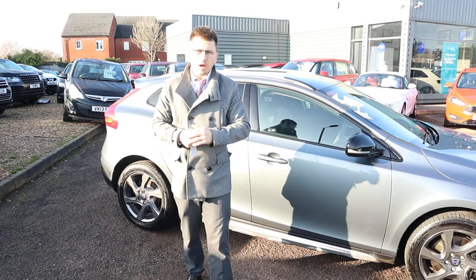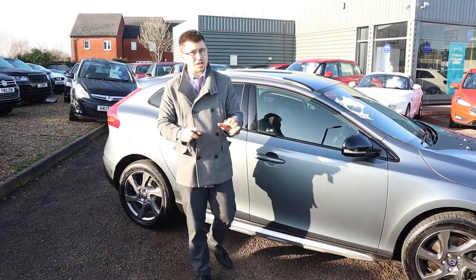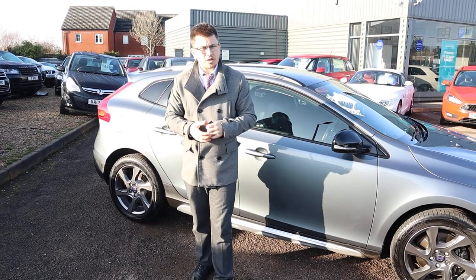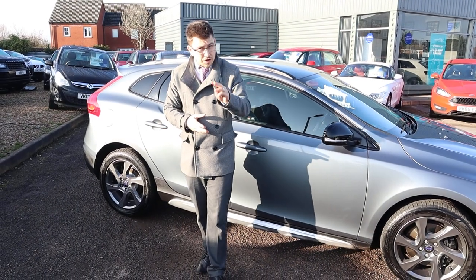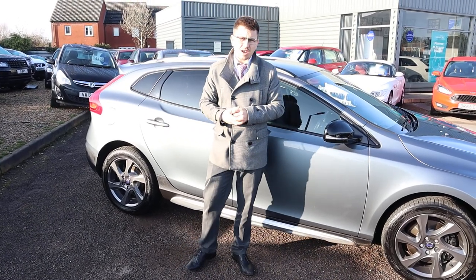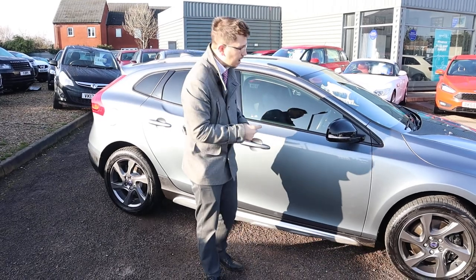A little more about us at Country Car: we offer finance with very competitive rates, and part exchange is no problem either - we can help you with that. If you care to have a look at our reviews on Auto Trader, you'll see we've got a 4.8 out of 5 star rating with over 300 reviews. We've just been shortlisted for the second time for the Motor Industry Awards - that's very impressive.